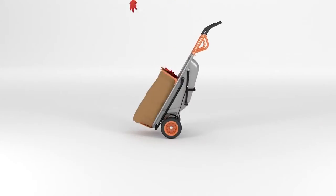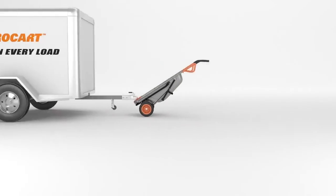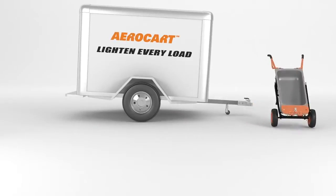Move anything faster and easier. It's great. It is like magic. The WORX AeroCart — make any load as light as air.